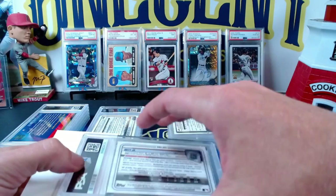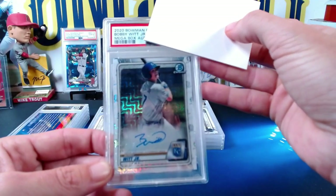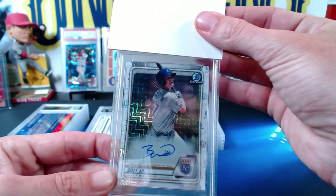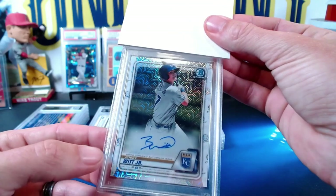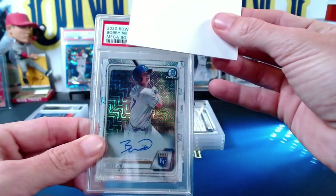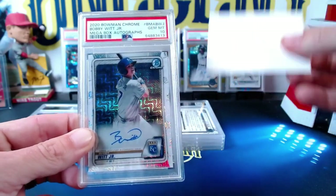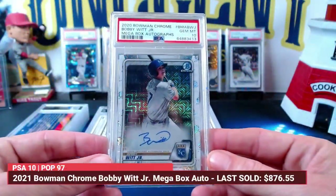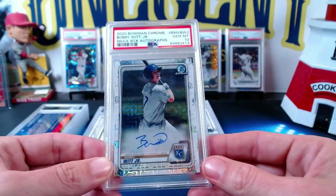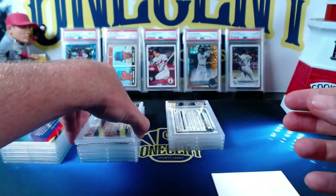The next one is one of mine — this is a Bobby Witt Jr. This is a big one for me: the Bobby Witt Jr. mojo refractor megabox autograph from 2020 Bowman Chrome. It does not have the First Bowman logo, but it is a Bobby Witt auto. When I sent this in, I looked at the centering and thought maybe a 9 because it looks a little light on the right. But how about a Gem Mint 10! That is a big boy right there.